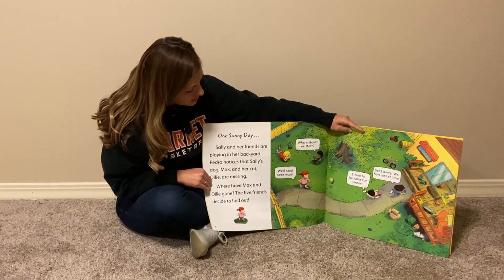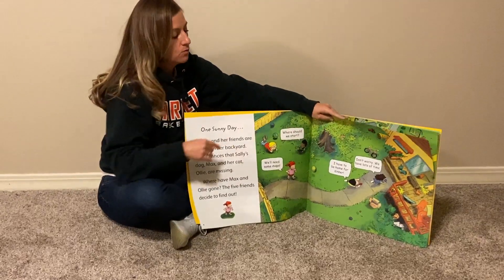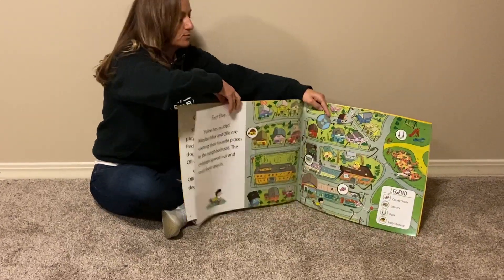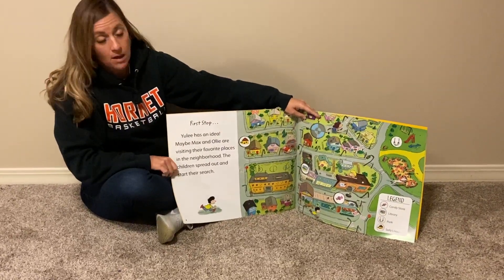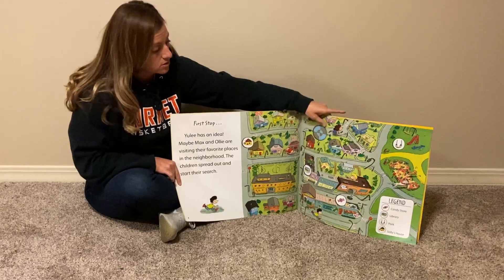Where should we start? We'll need some maps. I have to be home for dinner. Don't worry, we have lots of time. Does anybody see Max and Ollie on my page? First stop — Yuli has an idea. Maybe Max and Ollie are visiting their favorite places in the neighborhood. The children spread out and start their search.